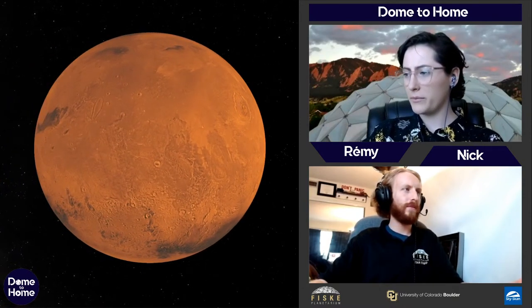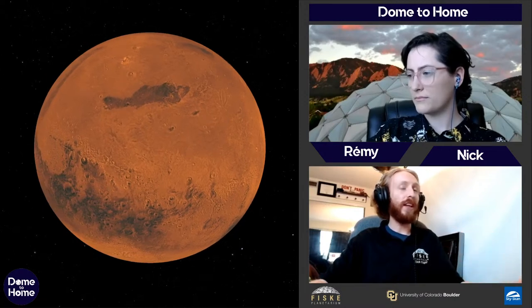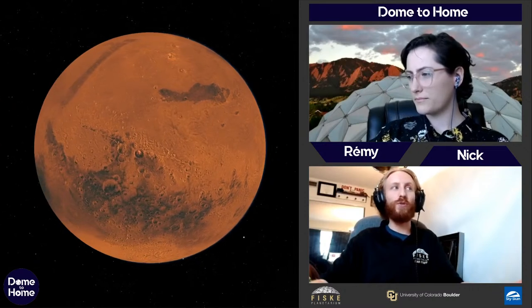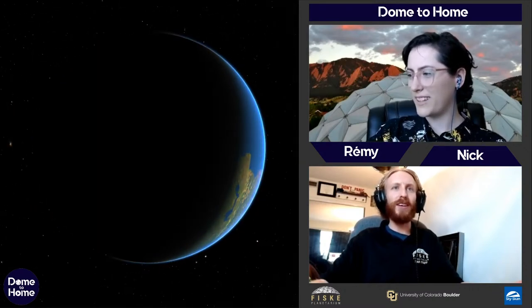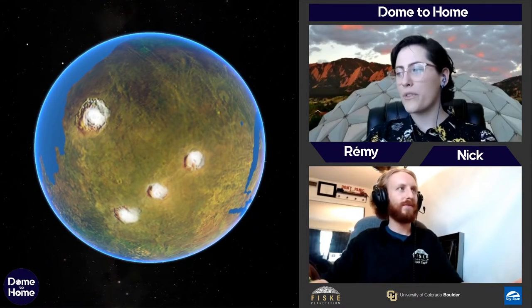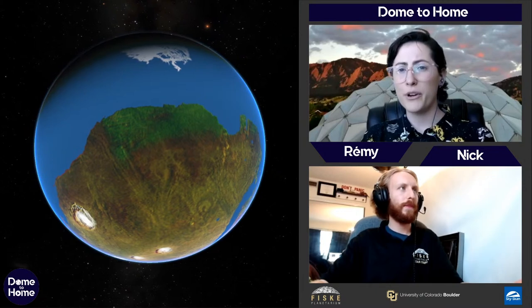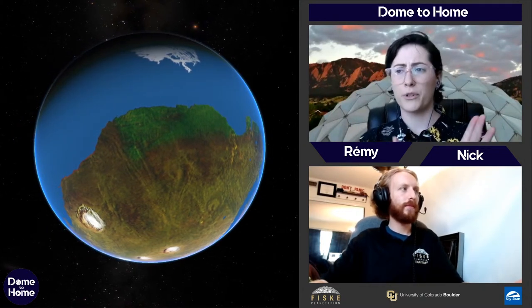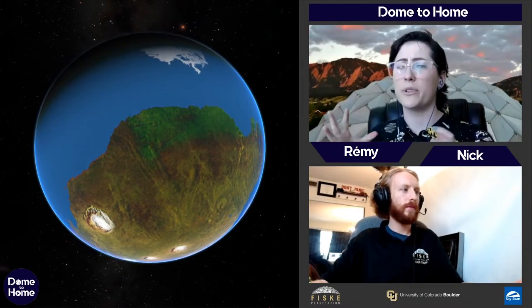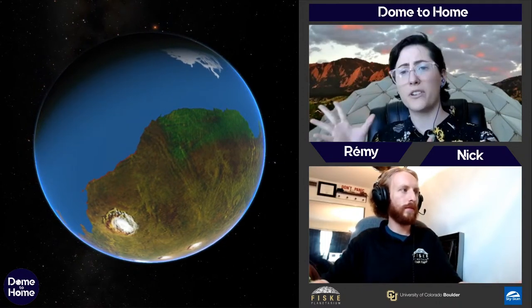A few billion years ago, Mars had all that water on its surface. The best way to show this is to imagine it also had photosynthetic life — so we're adding some green and blue. There you go — it's quite possible this is what Mars looked like a few billion years ago. We added green to suggest vegetation, because maybe there was. We don't have any evidence of past life on Mars, but we're definitely looking for it.